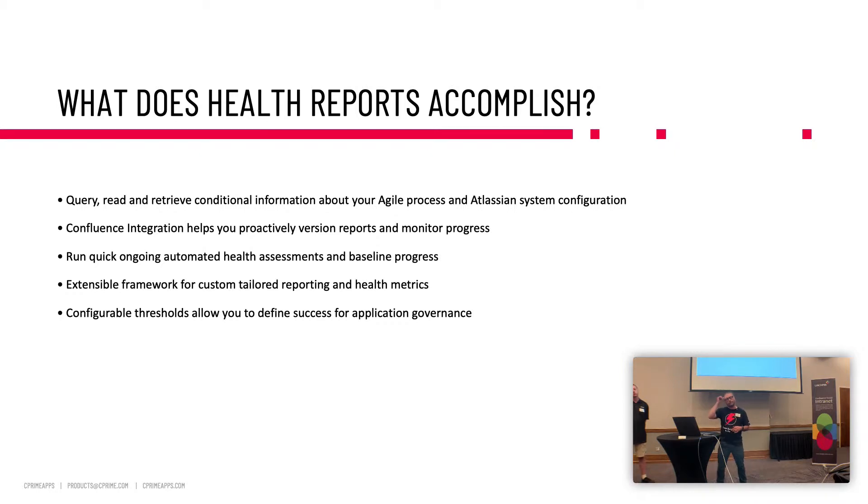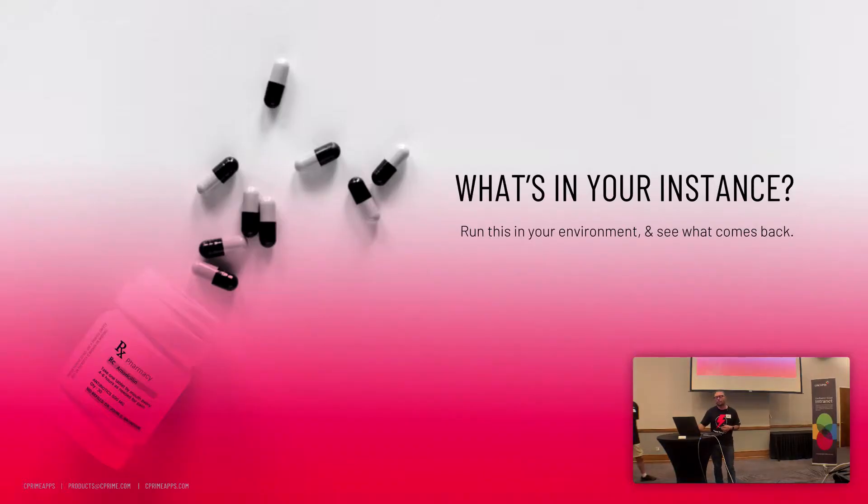Admin health really focuses on auditing permission schemes, screen schemes, unused fields, components, attachments, and custom fields by project — all the things used and unused — so you can drive a better application governance strategy. Health reports query, read, and retrieve conditional information about agile process and your technology. We have a Confluence integration so you can baseline this in Confluence and measure over time whether you're getting better or worse. There are configurable thresholds — you decide what success looks like. Maybe 80% predictability of your work items, but you can configure it completely.